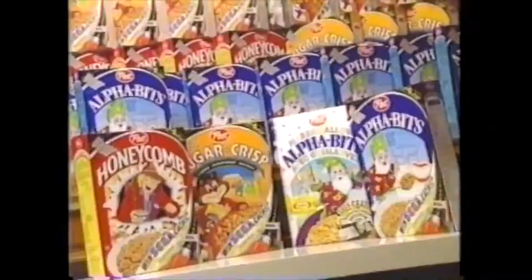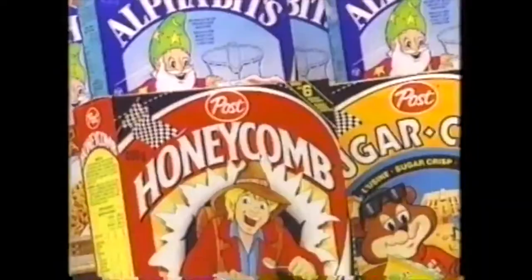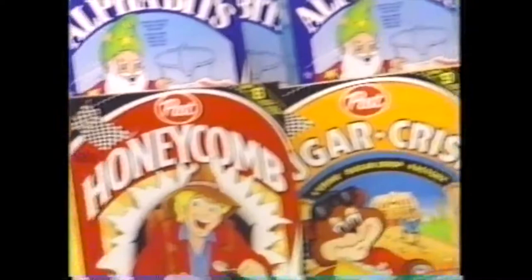Welcome to the world of SEGA. Sponsored by those great Post cereals: Honeycombs, Sugar Crisp, Alphabets, and Marshmallow Alphabets.